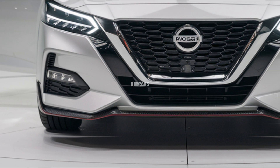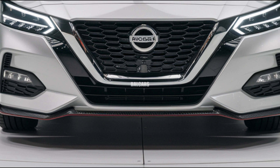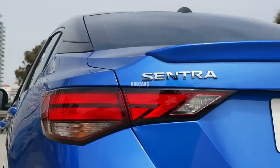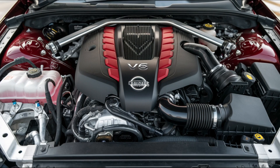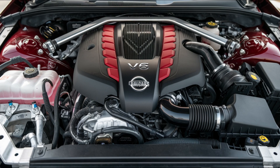A 2.0-liter inline-four engine with 149 HP and 146 lb-ft of torque powers the 2025 Nissan Sentra. Keeping with the previous generation, this engine provides just the right amount of power for everyday driving while still being fuel-efficient.